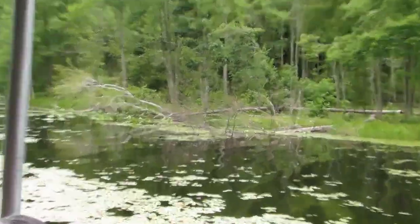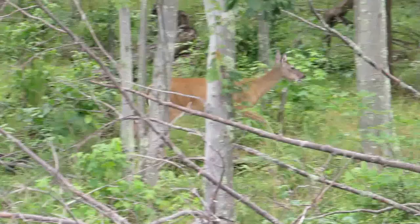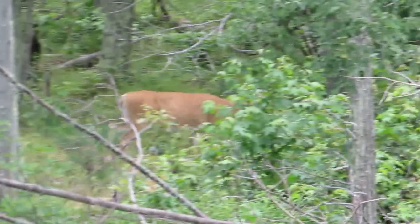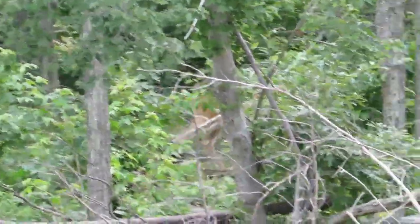There she is — kind of walking up on the bank here. That's a big one. That's a big bug.